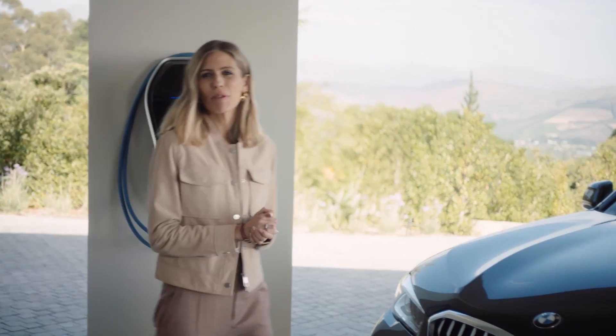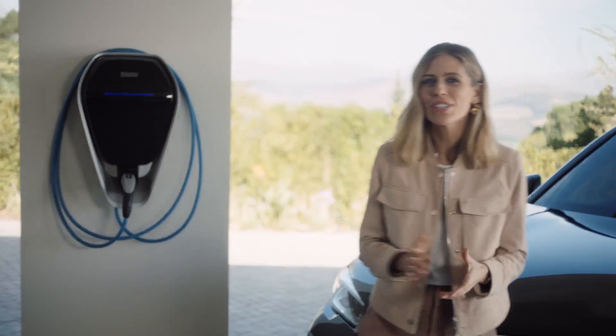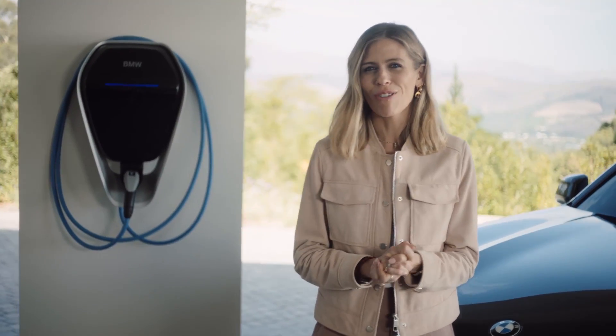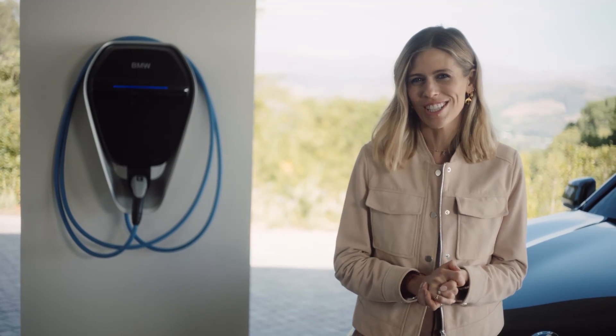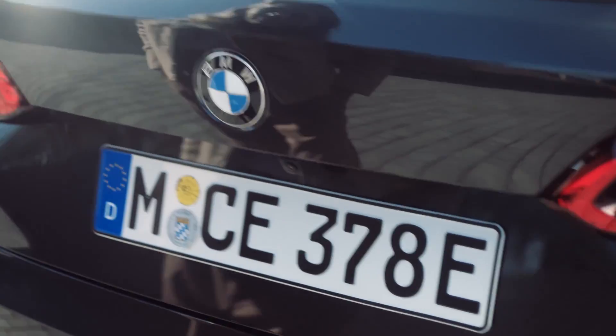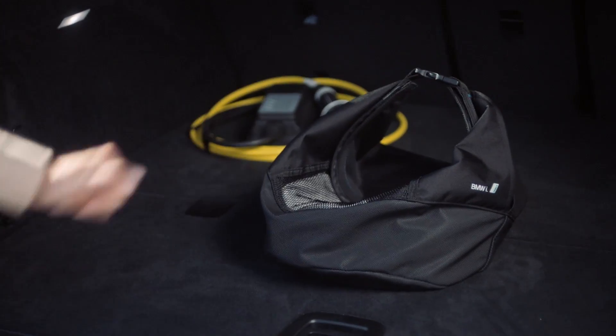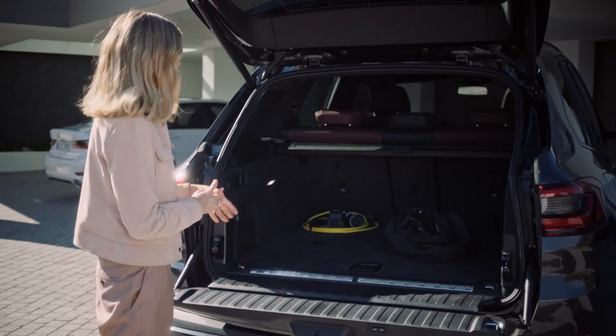The new BMW plug-in hybrid models also feature a new generation of vehicle batteries, and BMW Charging offers smart and convenient solutions for every aspect of charging them. BMW plug-in hybrid already includes a cable for public charging stations.